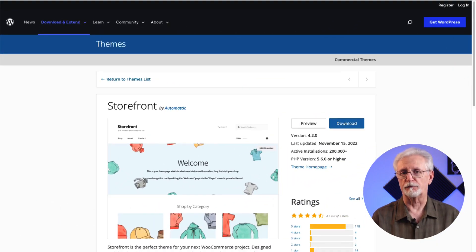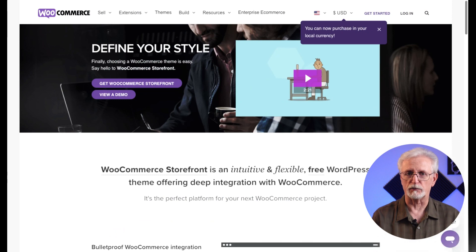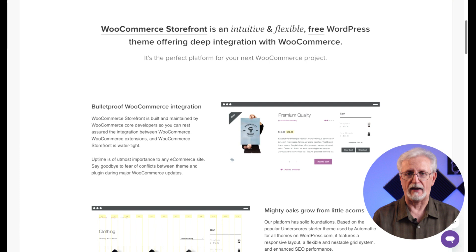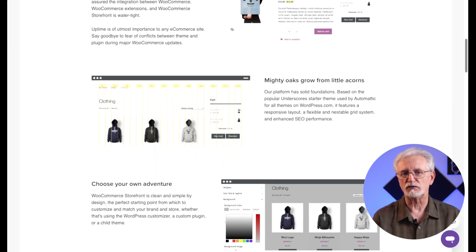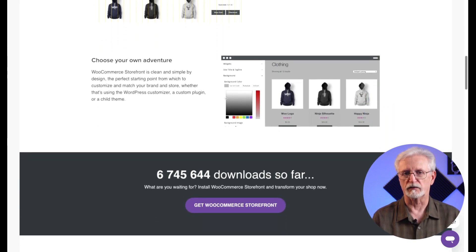Storefront is an excellent free WordPress theme for your WooCommerce store. The WordPress and WooCommerce developers created a simple but intuitive store theme. You can select from different layouts and color options to personalize your ecommerce store. This theme also offers an extensible code base so you can do all sorts of customizations.